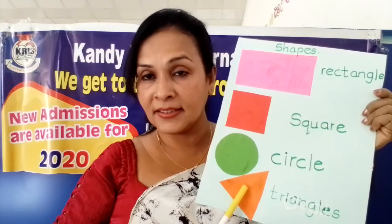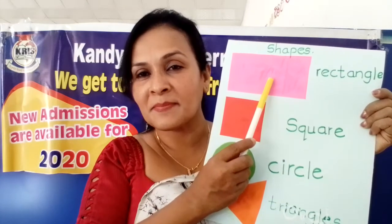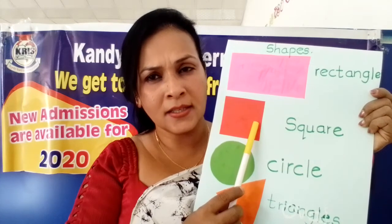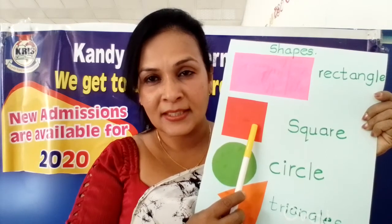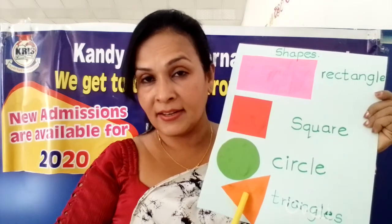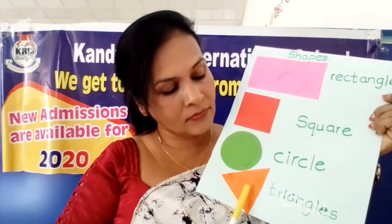Now can you say what is this shape? Good. Now this one - I can't hear. What is this shape? Circle. Triangle. Very good. Rectangle. Square. Circle. Triangle.